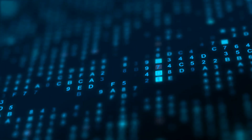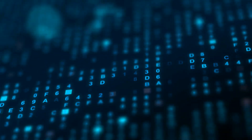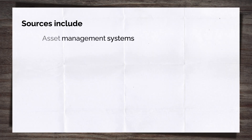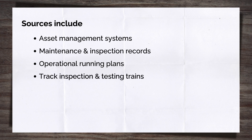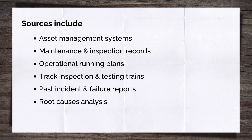All this data needs to come from somewhere and needs to be reliable. Sources can include asset management systems, maintenance and inspection records, operational running plans, track inspection and testing trains, past incident and failure reports reviewed for root causes, and lessons learnt from previous incidents.